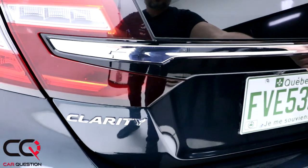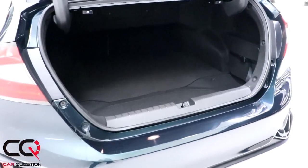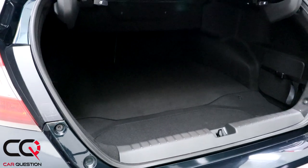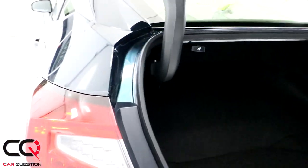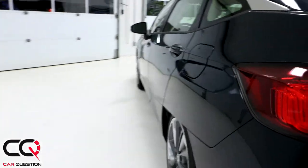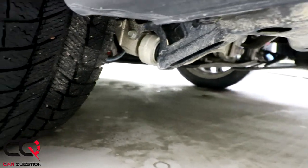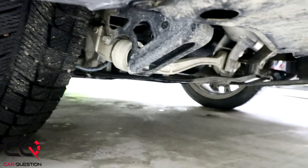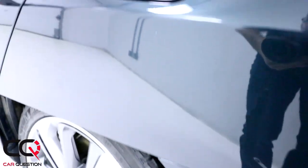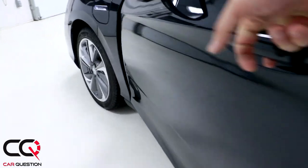Opening the trunk, you can see the rear-view camera positioned nearby. The trunk space is decent but not very large because the battery sits underneath. Still, it's not bad for a plug-in hybrid. I also wanted to show the unique suspension design visible underneath the car — it's really distinctive, though how well it will hold up over time remains to be seen.